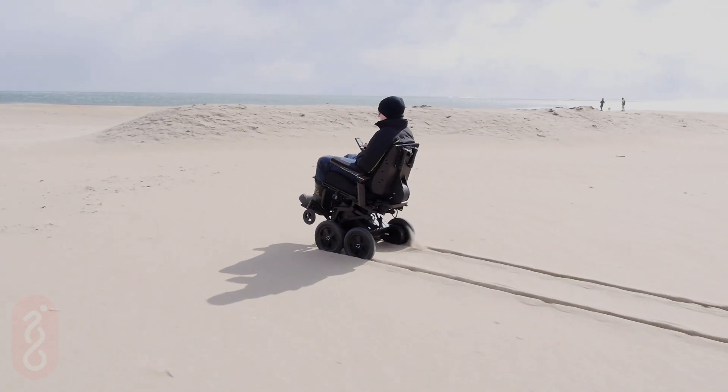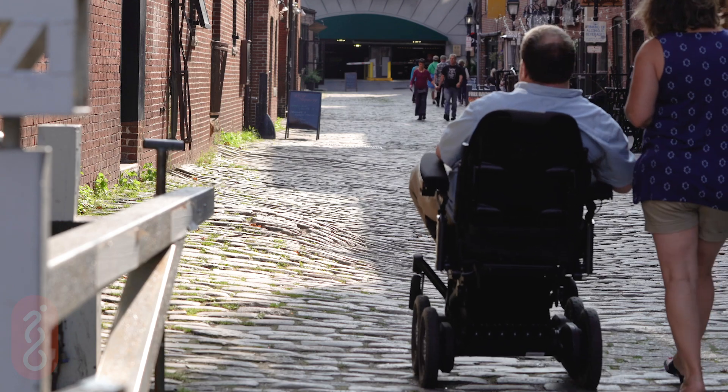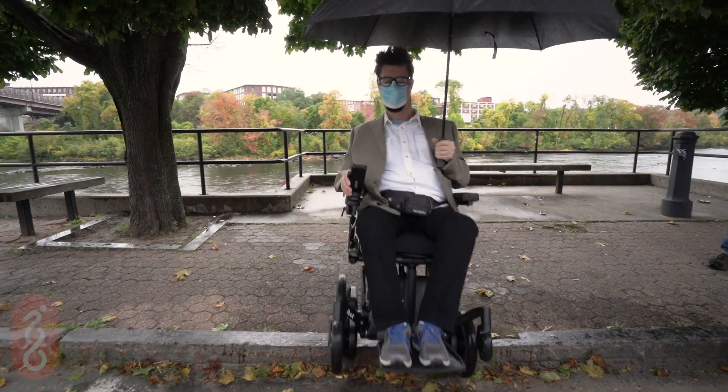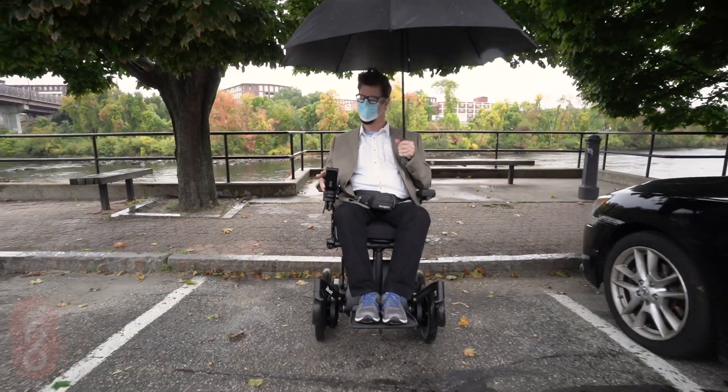Drive to the water's edge or along the beach. Four-wheel mode is designed to be used outside through grass, sand, snow, and uneven terrain. In four-wheel mode, you can even drive over obstacles and curbs up to five inches high, allowing you to get where you need to go.